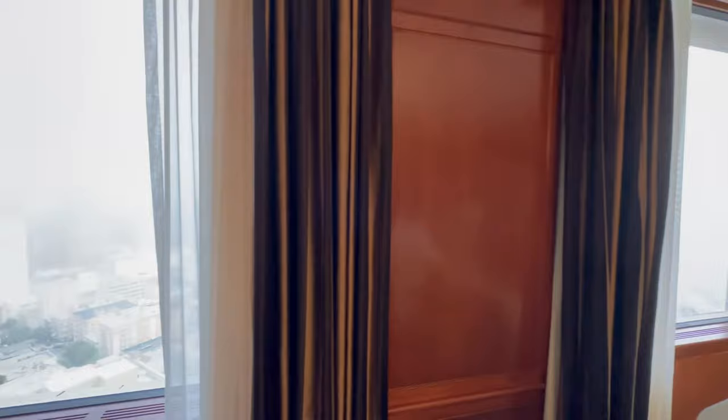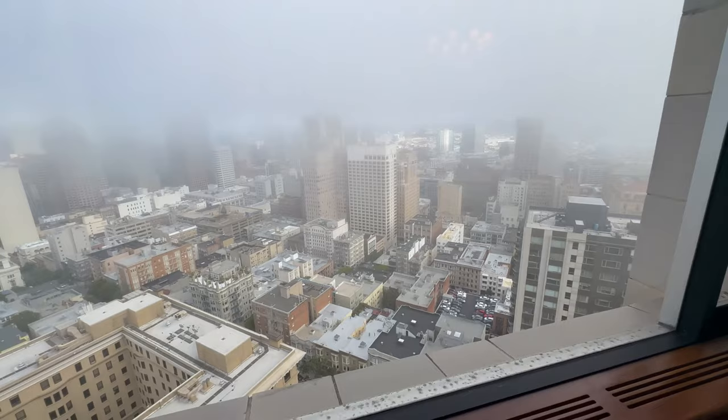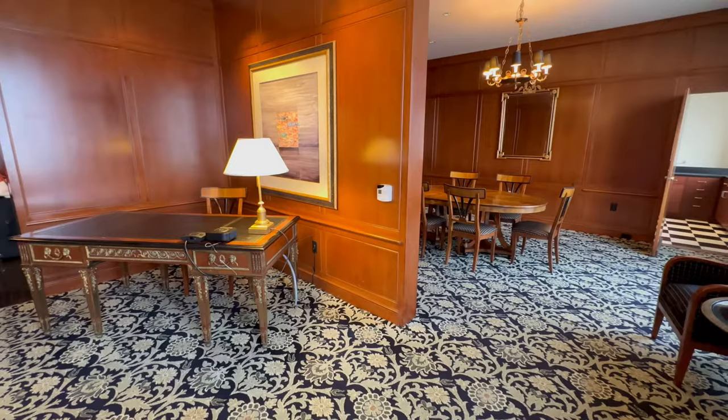I imagine the views are incredible from up here. Of course, San Francisco always has some fog — you have to plan for that. Sometimes it will be crystal clear and sometimes you won't see almost nothing.